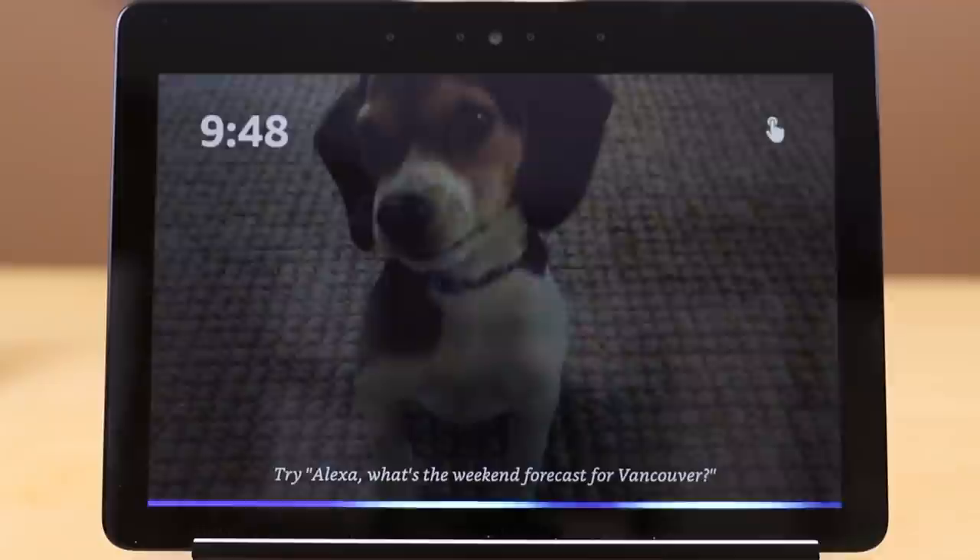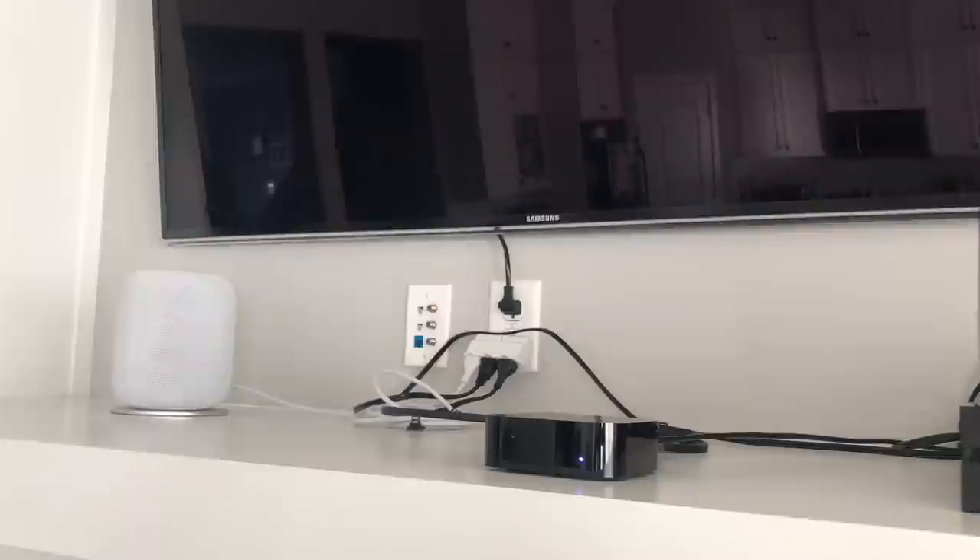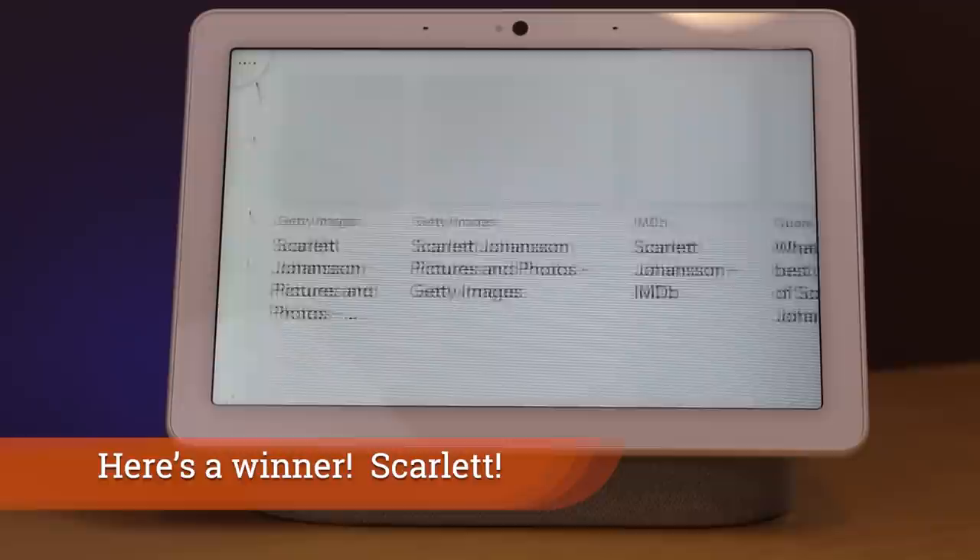This is going to be an extensive video because we are going to explore eight different indices of how the voice assistant not only performs and where it's best suited, but also the ecosystem that you're buying into when you start to use one of these voice assistants. By the end of this I will declare a winner in most categories and help you decide which one is going to fit into your smart home.